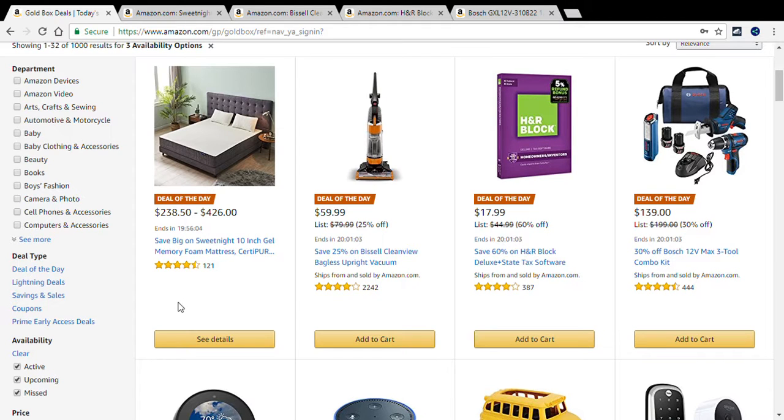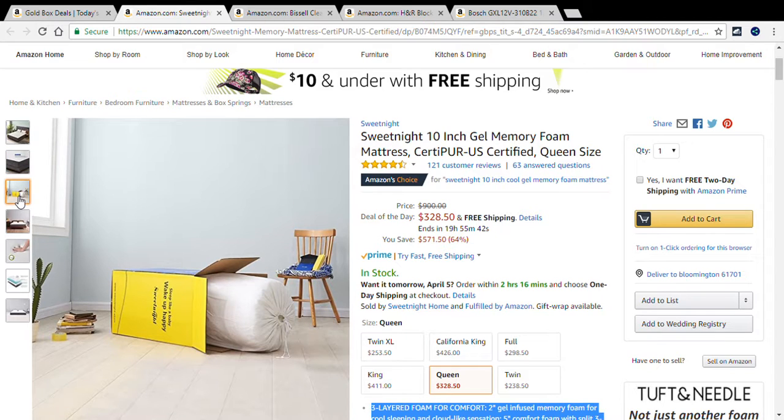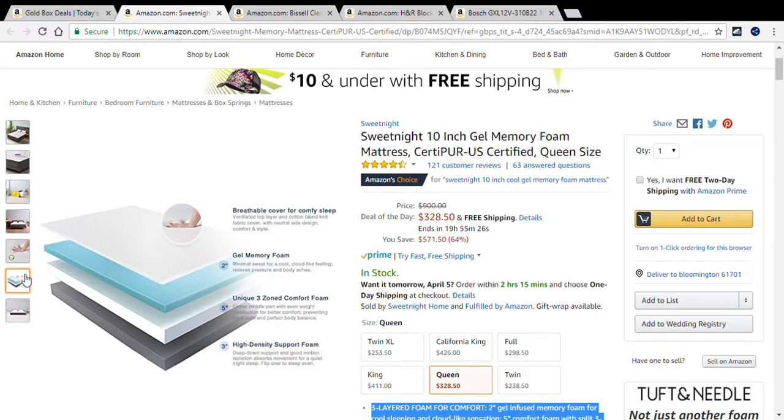Here we are at the first deal of the day: the Sweet Night 10-inch gel memory foam mattress. For the queen size, this mattress is originally $900. If you order today you get it for $328.50 — that means you're saving $571.50, a 64% savings on this mattress.